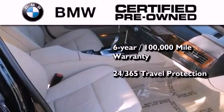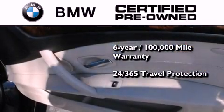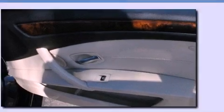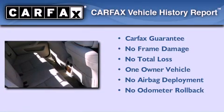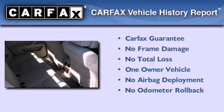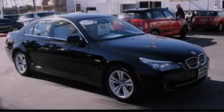It comes with travel protection 24 hours a day, 365 days a year, even if you're not the one driving. This BMW has had only one owner and it qualifies for the Carfax buyback guarantee. Contact us today to arrange your test drive.